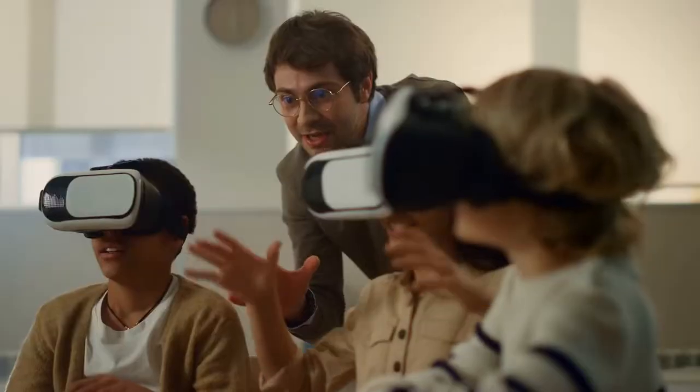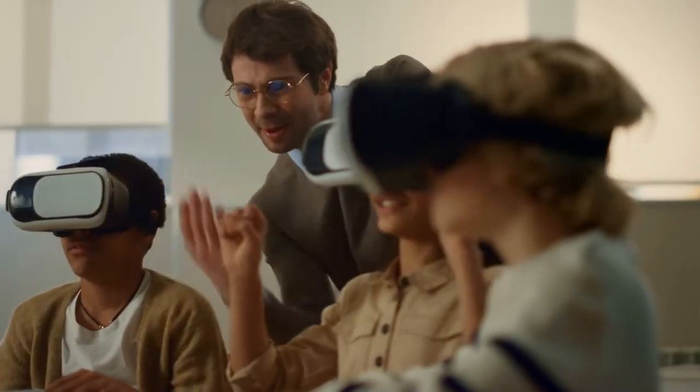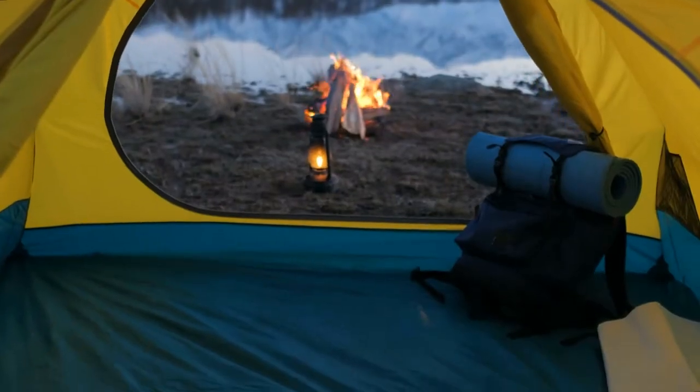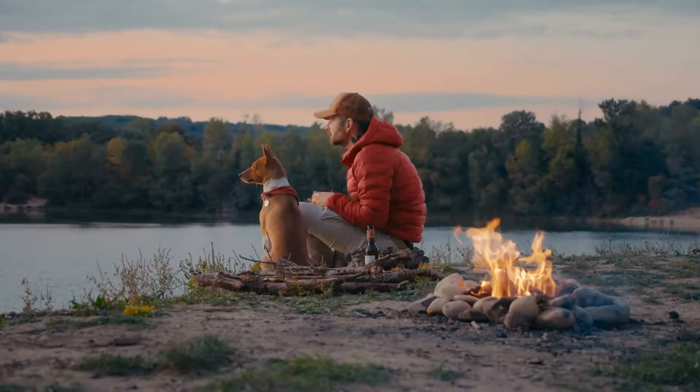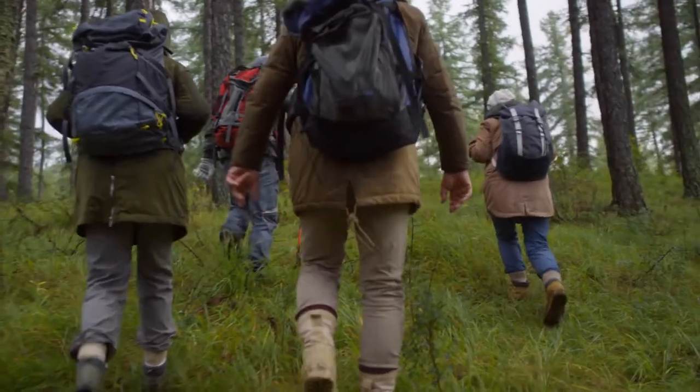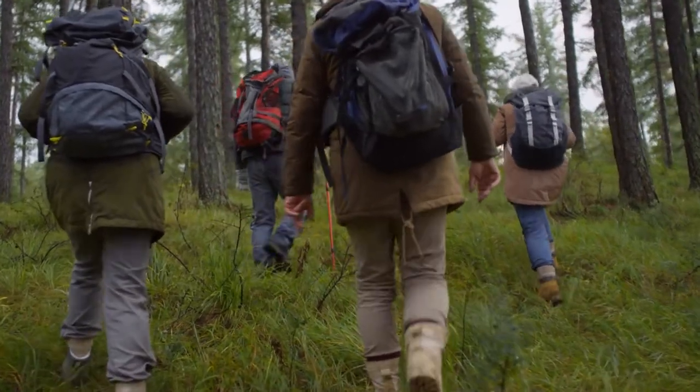Hello everyone! We are back with another set of the coolest gadgets, and this time we're heading outdoors. A camping experience should be exciting. If you appreciate spending time in nature, you might be surprised how unique camping and backpacking gadgets are compared to just a couple of years ago.